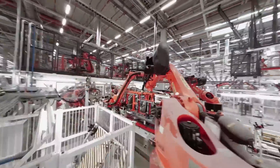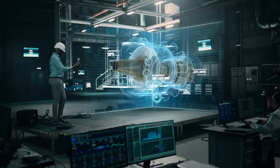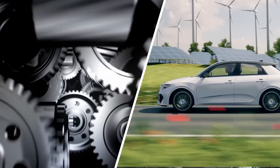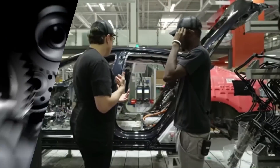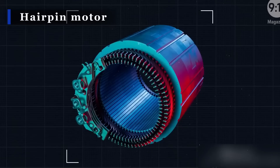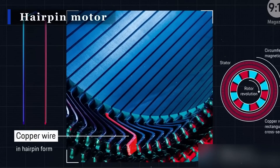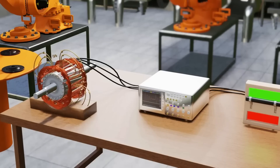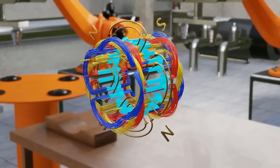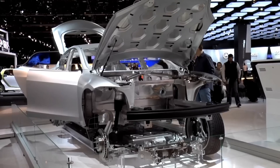Tesla has been at the forefront of the race to revolutionize the electric motor industry with their game-changing products, thanks to their focus on improving energy efficiency and reducing environmental impacts. Tesla has once again pushed the frontiers of what is possible with its new hairpin motor, acclaimed for its outstanding performance, longevity, and design that requires very little maintenance. How will this motor be a game-changer for Tesla, and which models will have the new motor?